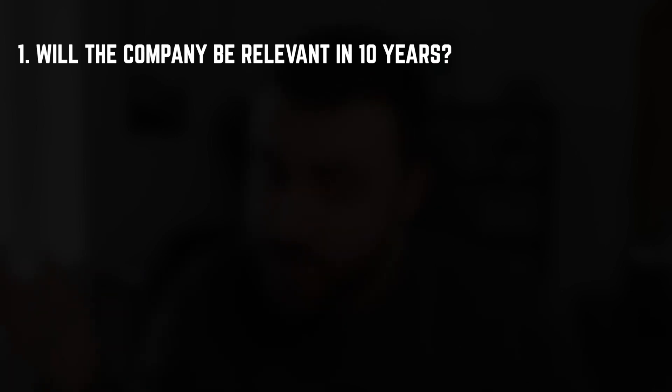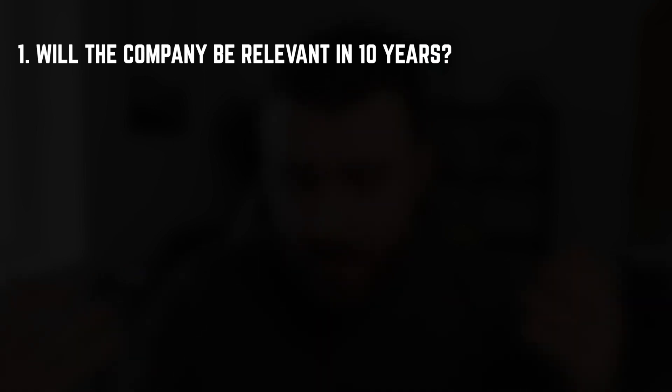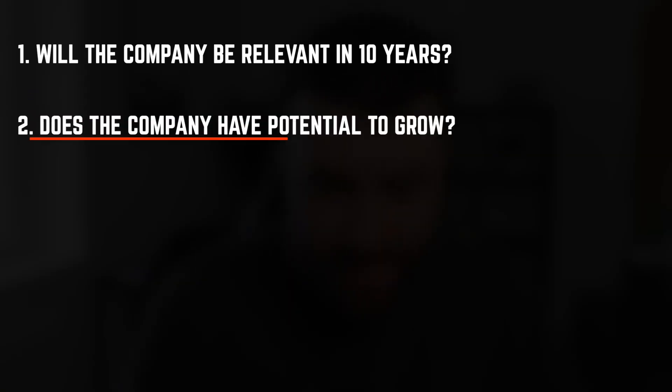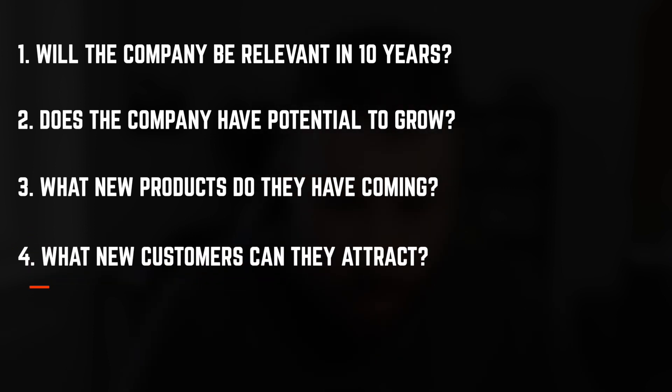This leads me into step number three: I look at the future potential of a stock — whether they have room to grow in the market they're in, the products potentially coming out in the future, and the services they will be releasing. I have a simple process of working this out: I ask myself four questions. One: will the company be relevant in 10 years from now? Two: does the company have growth opportunities? Three: what new products and services could they release? Four: what new customers and different demographics can that company attract?